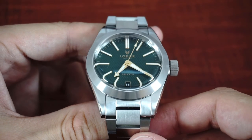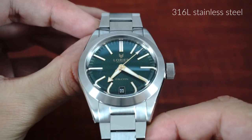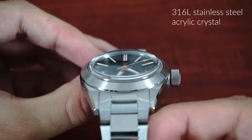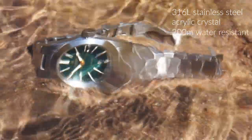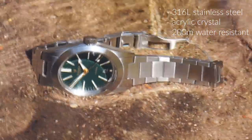Now let's take a look at the specs of the watch. The Falcon is made out of 316L stainless steel and has a heavily domed acrylic crystal. The watch is water resistant up to 200 meters and features a screw-down crown and screw-down case back.